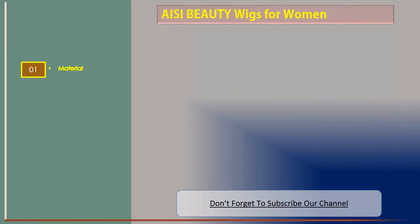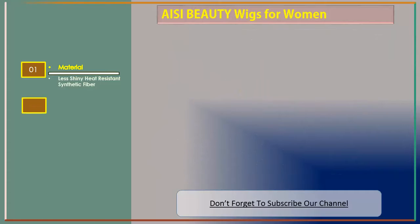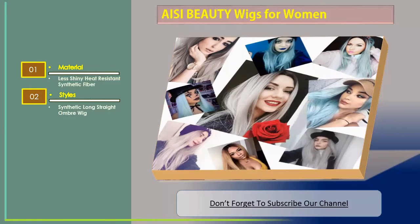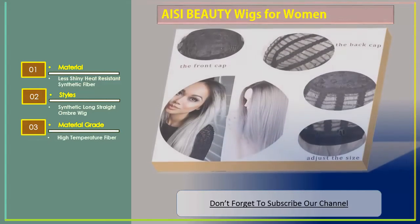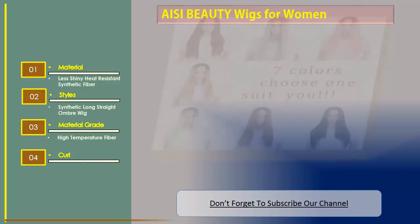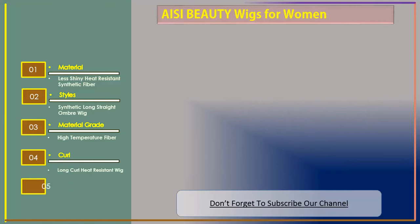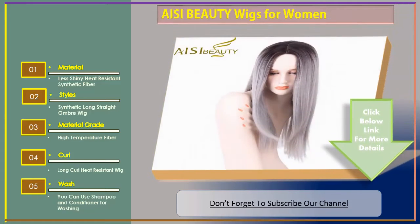Number one: I See Beauty wigs for women. Features include less shiny heat resistant synthetic fiber, styles include synthetic long straight and long curl heat resistant wigs, material grade is high-temperature fiber. You can use shampoo and conditioner for washing.